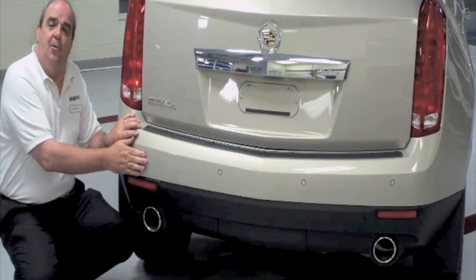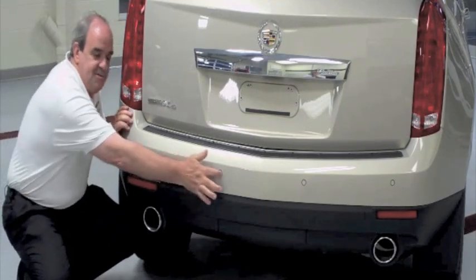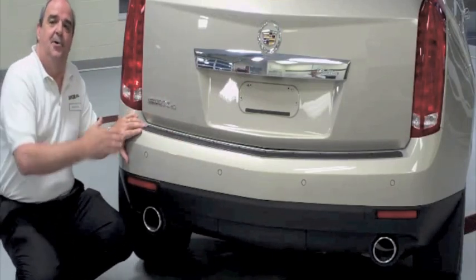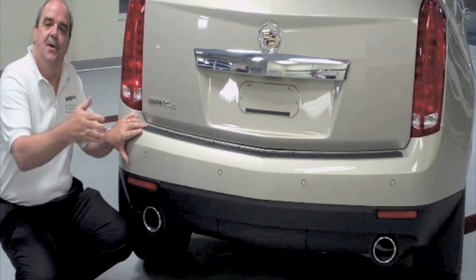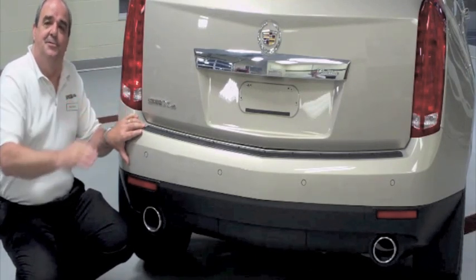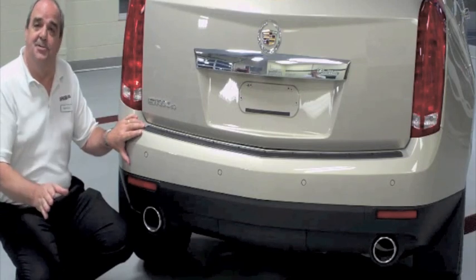This car also has something called a rear parking system. These little sensors are spread across the back. Simply, as you back up and the closer you get to an object, it beeps — and the closer you get, the louder and louder it beeps — to let you know it's about time to stop, you're going to hit something.